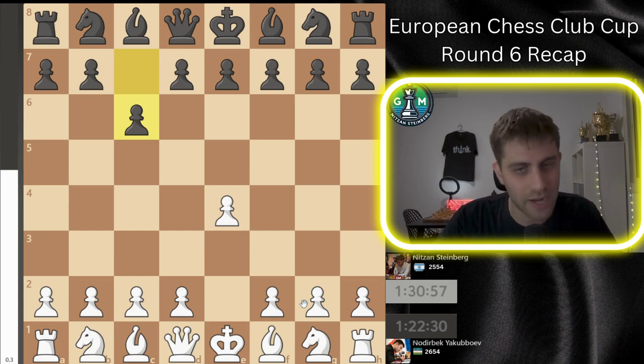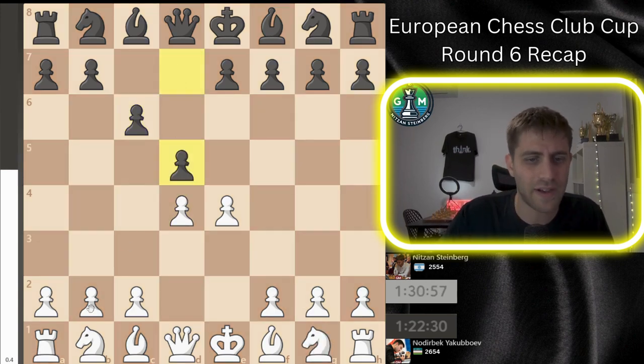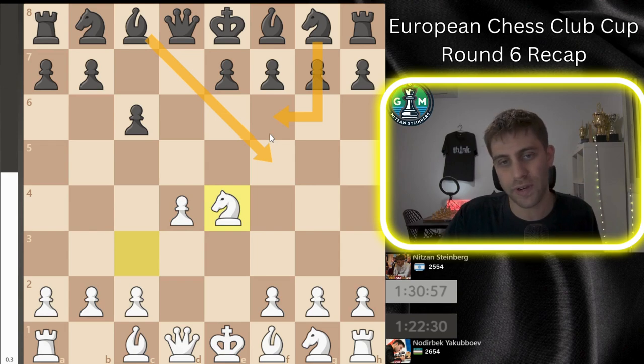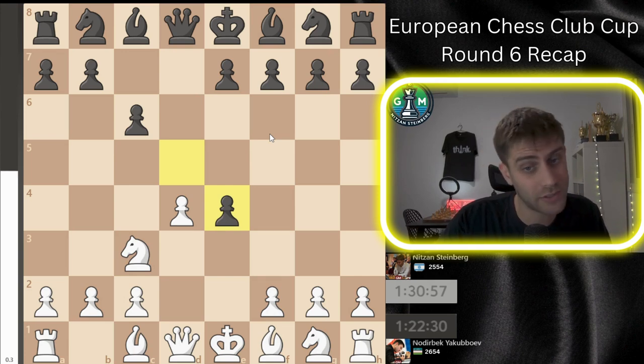So c6, the Caro-Kann variation, and I'm playing the move Nf3. Of course d4 here is the main line: after d5, Nc3, dxe4, Nxe4, Bf5 or Nf6 — so much theory here and I didn't want to go for it, but of course I can play also this line.